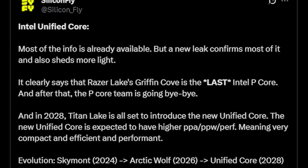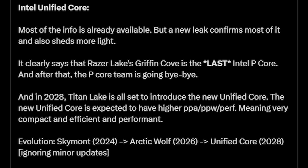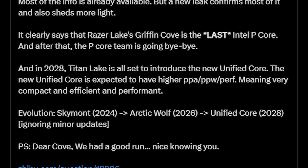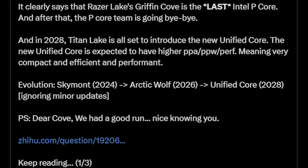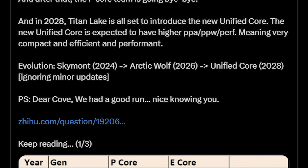The leak states that the Razer Lake Griffin core is the last of the Intel performance cores — so no more coves, basically. As SiliconFly says, dear coves, you had a good run. It was nice knowing you. Instead, Intel will be going with something like an evolution of the E cores.